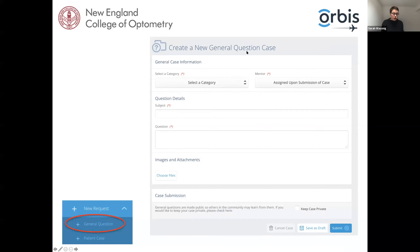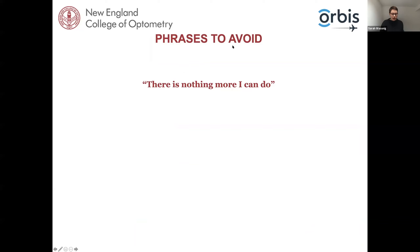You can also create a general question — for example, 'Does anyone know how to prescribe prism in a particular disease?' — and send that out. Either a specific mentor you assign or someone from the community might answer it. You can have a dialogue about that particular patient. We'd love to hear about patient cases you're seeing, and the more cases you send through, the better.